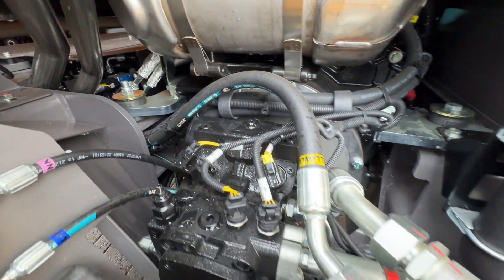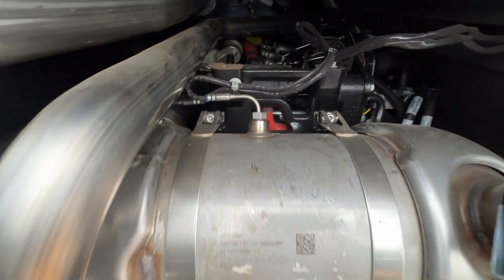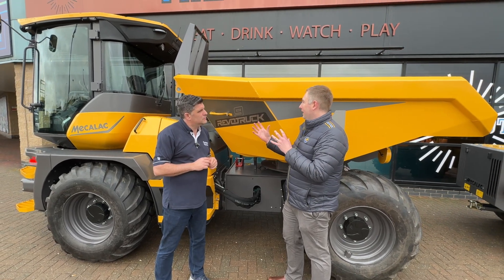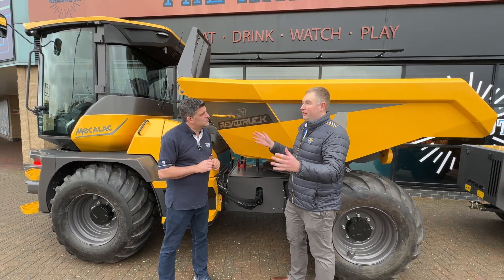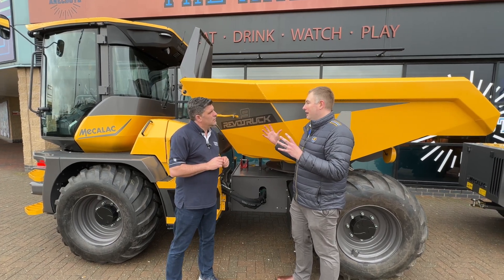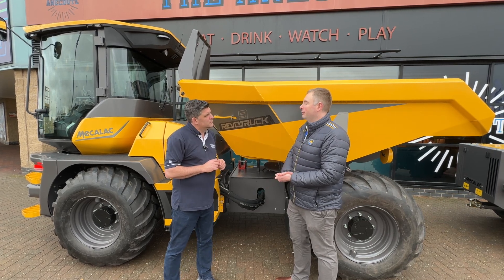If you can keep your engine and transmission packaging small, it allows you to open up visibility into places where you wouldn't otherwise have been able to with a bigger power unit. So it's all part and parcel of making the best visibility possible, and it helps the Revo truck evolve.